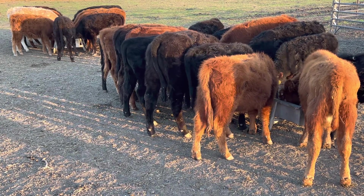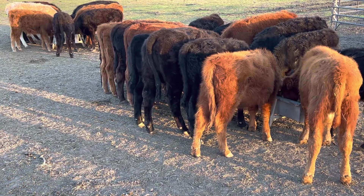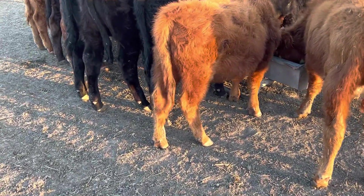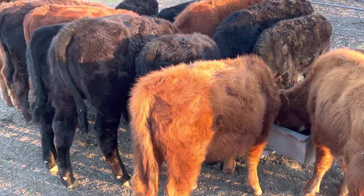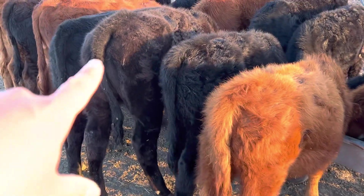Hey, how's it going YouTube? It's a little chilly this morning, about 40 degrees out here. Got these cattle some grain for breakfast — look at this fella right here.